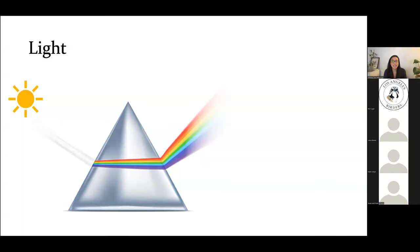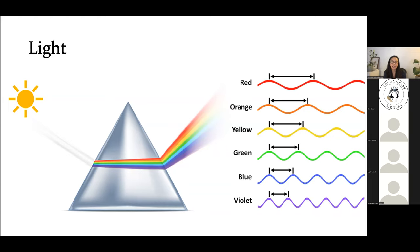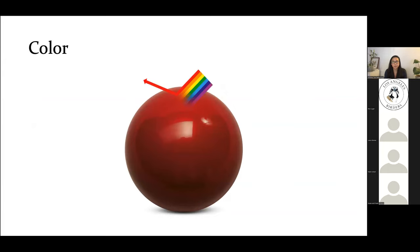In order for us to see color we need light. Light is made up of all the colors of the spectrum — all the colors of the rainbow — and we can visualize this by looking at light hitting a prism. When light from the sun, a light bulb, or a flashlight hits a prism, it's separated so we can see each of its individual colors. Light travels in wavelengths of different sizes, and each wavelength is associated with a different color. Red travels in really long wavelengths, while violet travels in shorter wavelengths.